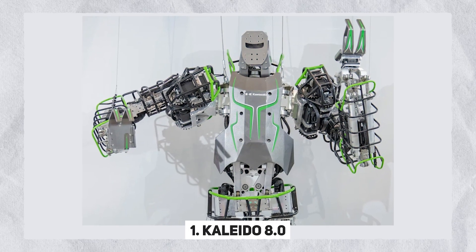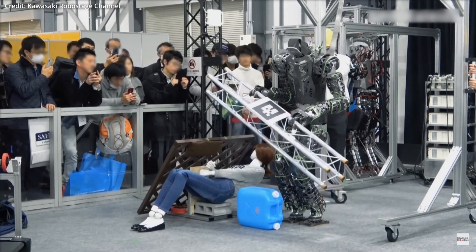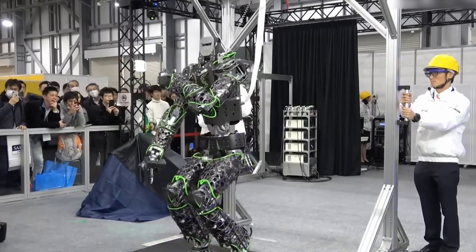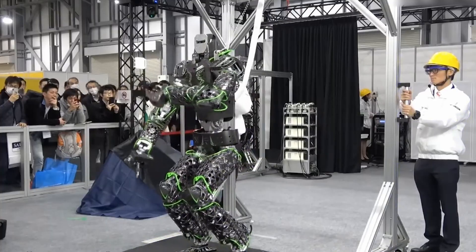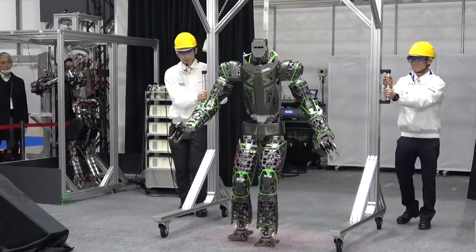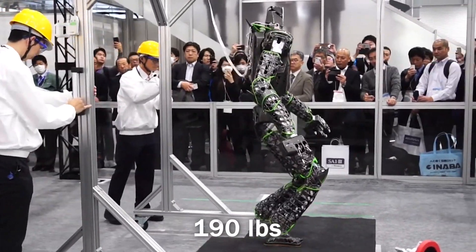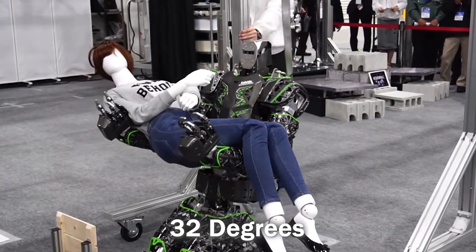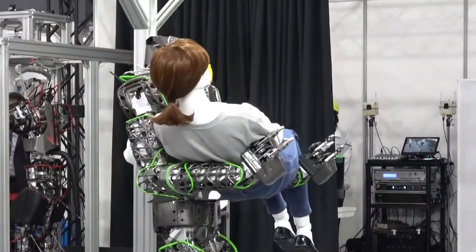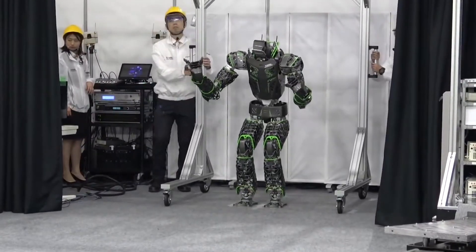Number 1: Kaleido 8.0. At the forefront is Kawasaki Motors' Kaleido 8.0, a humanoid robot designed for exceptional stability and confidence in executing physical tasks, particularly in handling heavy objects. Originally crafted as a rescue robot, the Kaleido 8.0 stands at 5 feet 11 inches, weighing 190 pounds with an impressive 32 degrees of freedom. Its design enables it to clear debris from natural disasters, collaborate with humans in transporting large items, and play a crucial role in humanitarian aid, including unloading trucks.